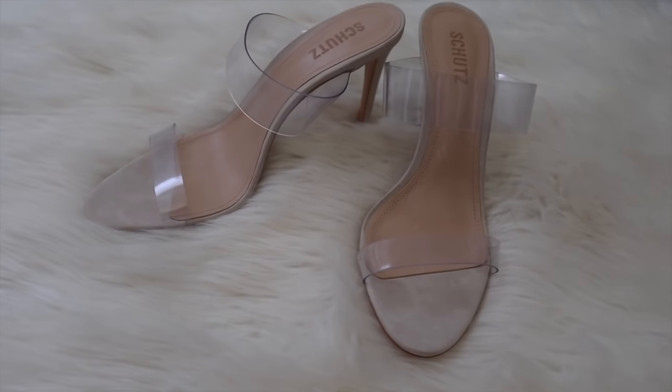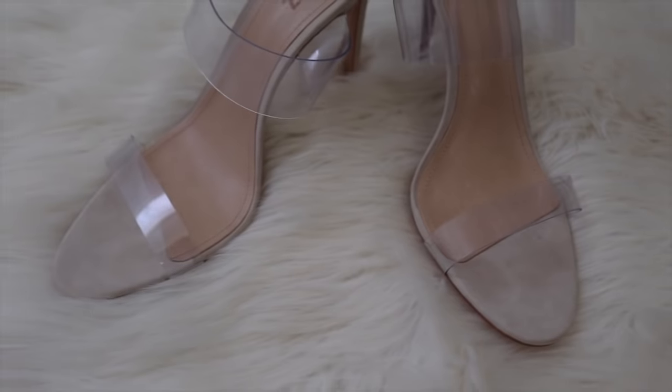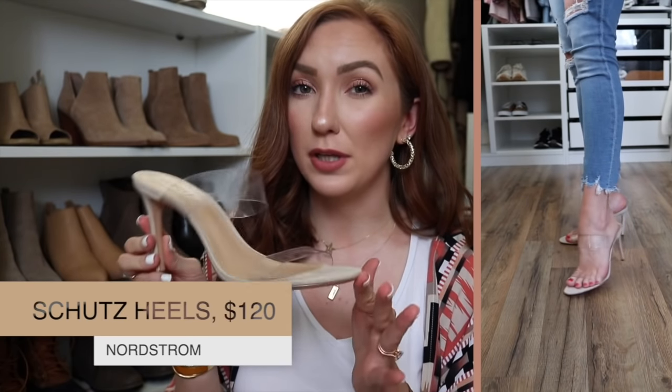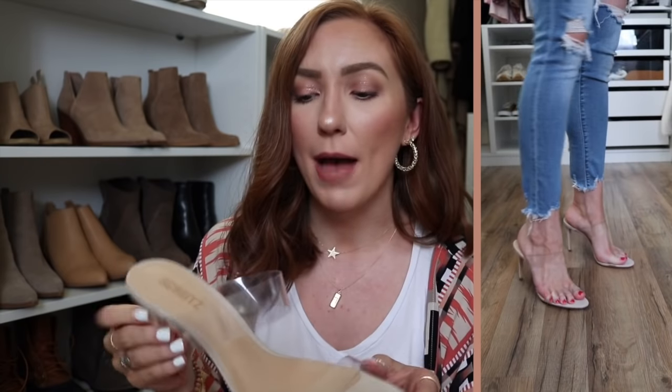The last pair of heels are definitely not a necessity — they're a little bit of a higher ticket price. I got them this year from Nordstrom because I really wanted a comfortable pair of clear heels. These are the Schutz heels and I got them in a tan so I went up half a size. They pair so well with everything and surprisingly they're really comfortable. I've worn them to two weddings and a shower and loved them every time. They are just the perfect edgy, kind of trendy heel without being super in-your-face trendy. If you want a more sassy looking heel, these are going to be it.